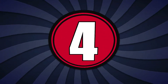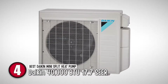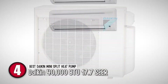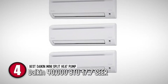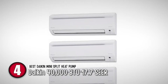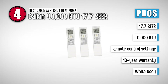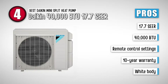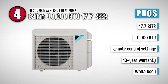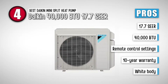Next, we have the Best Daikin Mini Split Heat Pump – Daikin 40,000 BTU 17.7 SEER. It works as a heat pump in winter and an air conditioner during the hot summers. This helps you save both money and space as you get to use one air regulation system rather than two. The heat settings are so easy to configure with a remote control. Its pros are: it has 17.7 SEER energy efficiency, a production of 40,000 BTU of heat, simple and easy remote control settings, and a 10-year warranty.